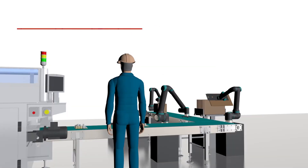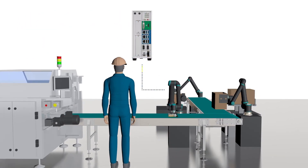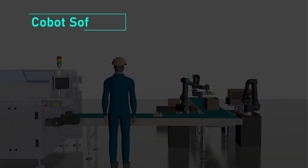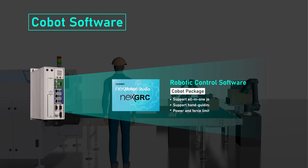At the assembly and package station, NextCobot provides robot controllers to guide collaborative robots. They are equipped with robot control software that supports all-in-one, joint-based cobots.